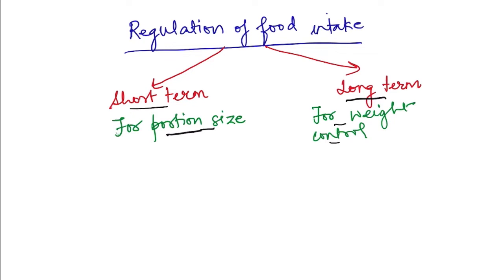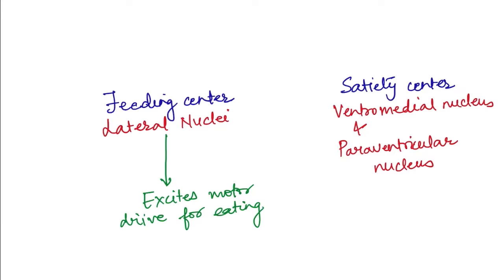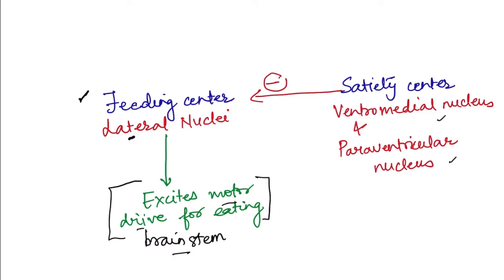Various chemicals can act on these hypothalamic nuclei. The nuclei are segregated into two centers: the feeding center, which is the lateral nucleus, and the satiety center, which is the ventromedial nucleus and paraventricular nucleus. The feeding center is always active — it excites the motor drive for eating present in the brain stem, controlling how much, when, and how to eat. The satiety center inhibits this feeding center, stopping feeding.